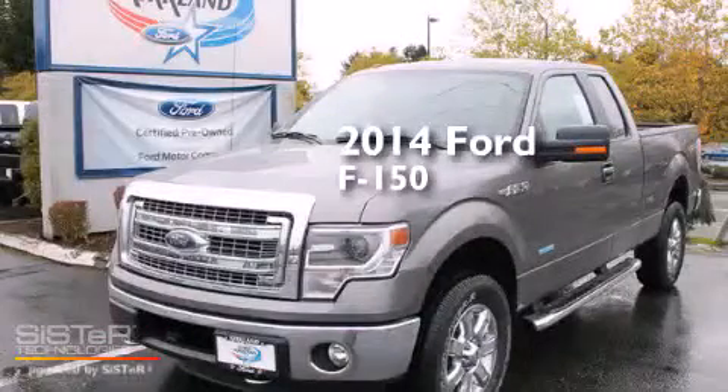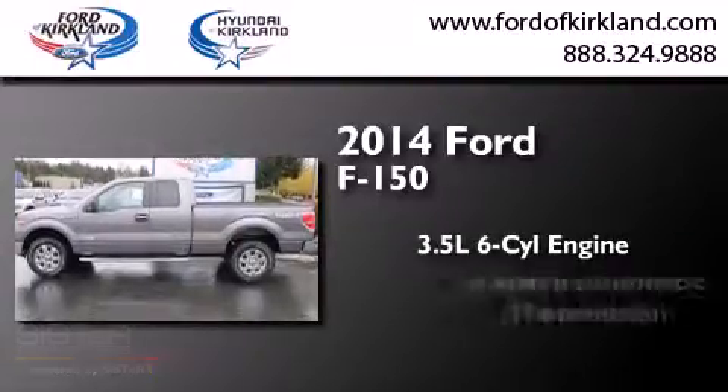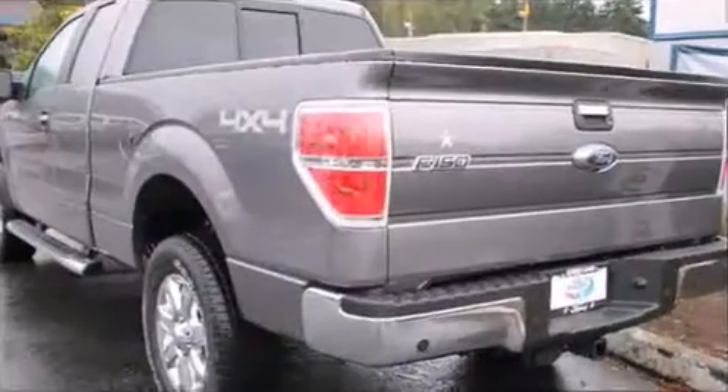This is a brand new 2014 Ford F-150. It has a 3.5 liter 6-cylinder engine, a 6-speed automatic transmission, and the added safety and control of 4-wheel drive.